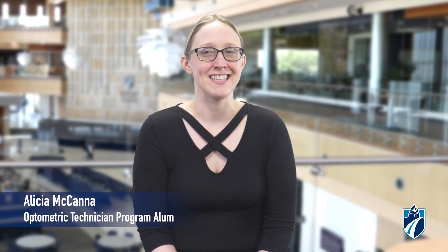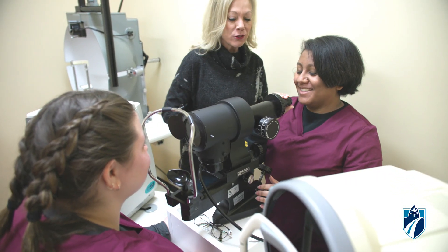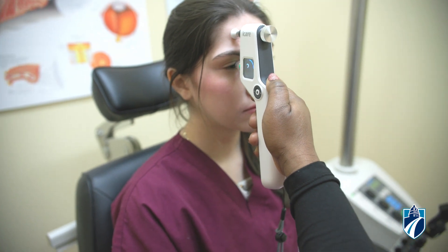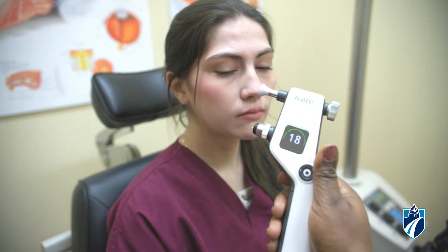Doing the optometric technician program at Madison College really gave me the skills and the foundation that I needed to excel in my career. The small classes, the curriculum, the hands-on skills with the actual equipment used in the real world, and the opportunity to do an extra clinical to sit for my certified ophthalmic assistant certification really gave me the edge that I needed.